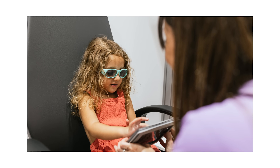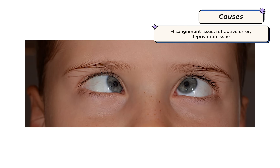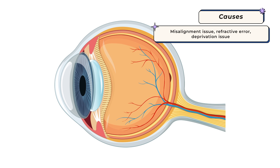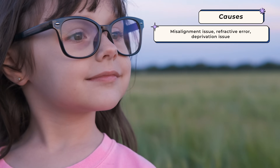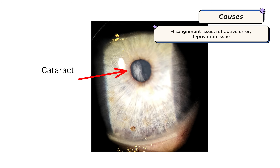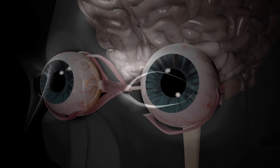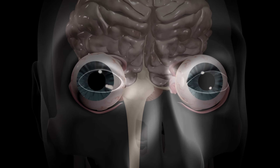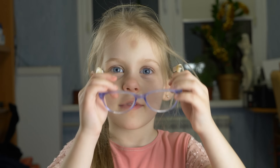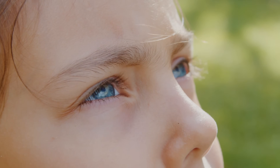Amblyopia is a developmental type of vision loss, which usually occurs because of either a misalignment issue such as a kid being cross-eyed, a refractive error difference between the two eyes such as a kid being more farsighted in one eye compared to the other, or from a deprivation issue such as a child being born with a congenital cataract. What's fascinating is that amblyopia isn't really as much of a problem with the eye as it is an issue with poor development of the visual processing centers of the brain that communicate with the affected eye. That's why young kids are more susceptible — during the first few years of life, the brain develops rapidly and visual processing centers get more hardwired.